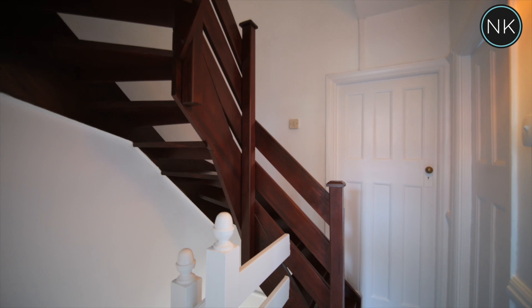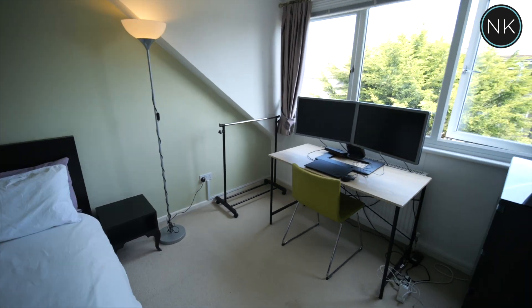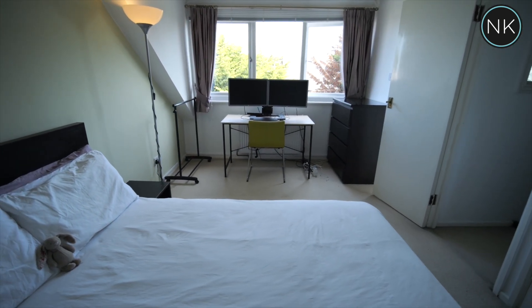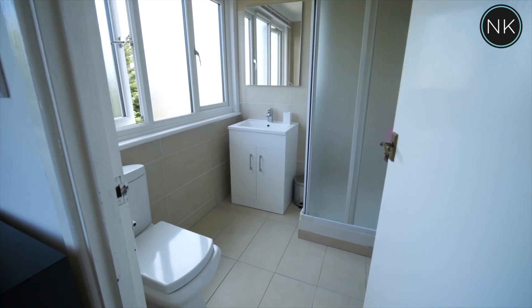The final set of stairs leads us to the top floor, which will be used as either a master bedroom suite or a guest suite. Good size room, lots of natural light, great views to the rear over the garden, and it also benefits from a nice ensuite shower room.